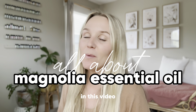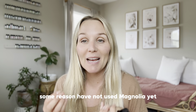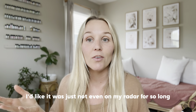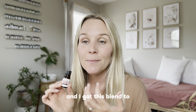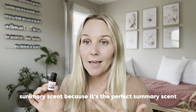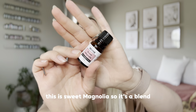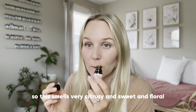Hey friends, welcome back to my channel. In this video we are talking all about magnolia essential oil. For some reason I have not used magnolia yet — it was just not on my radar for so long. But I've been working closely with Revive and I got this blend. I think it was on sale or I got it as a summery scent, because it's the perfect summery scent. This is Sweet Magnolia, so it's a blend, but it's as close as I have to an actual magnolia oil. It smells very citrusy, sweet, and floral.